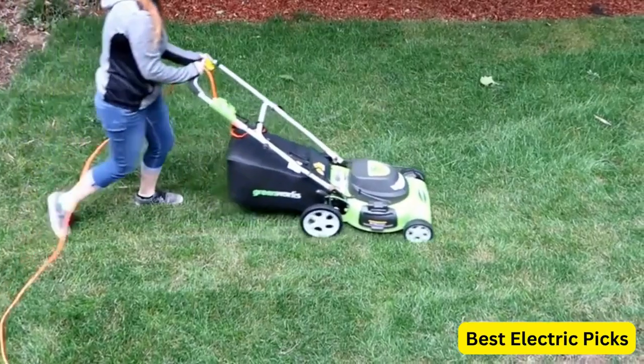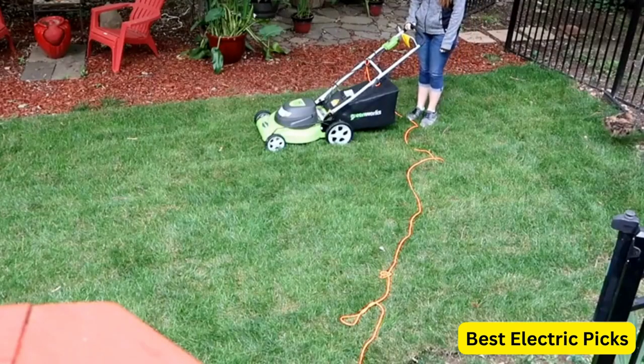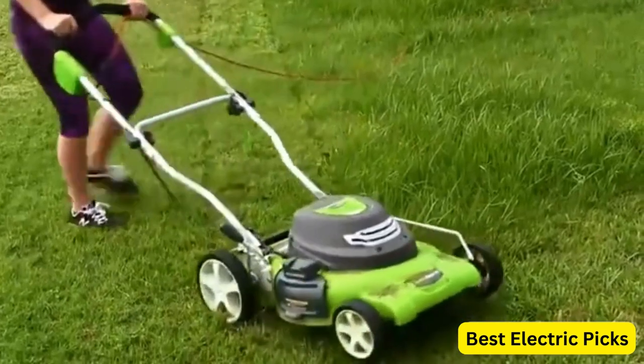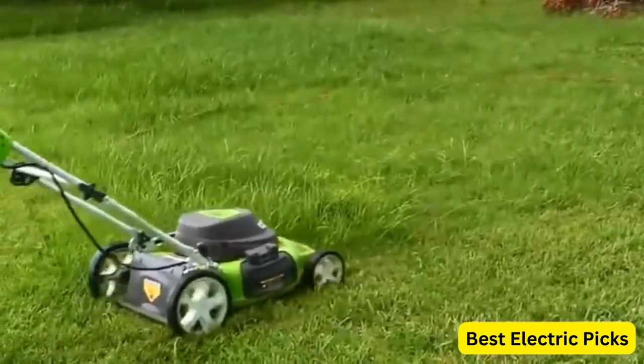Overall, the GreenWorks 12 Amp 20-Inch 3-in-1 Electric Corded Lawn Mower is a reliable and effective option for those who want a corded electric mower that provides powerful cutting performance and versatile options for lawn maintenance.